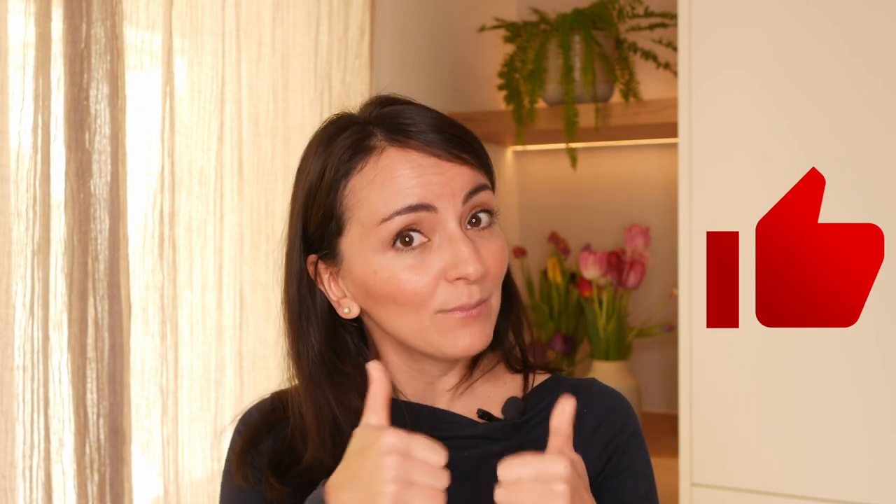If you enjoyed this video, be sure to hit the like button and check out this other video where I showcase excellent children's books to use for multilingual families like yours. Keep up the fantastic work and I'll be in touch soon.